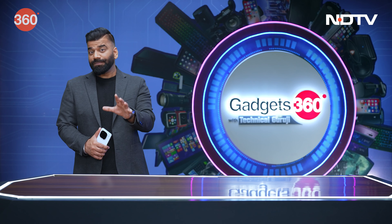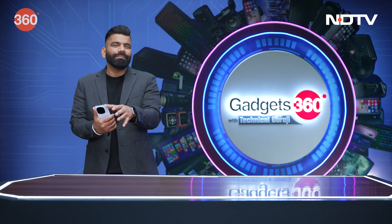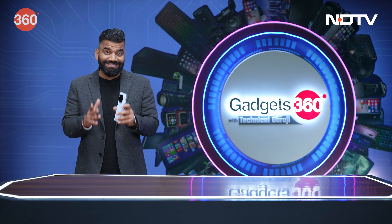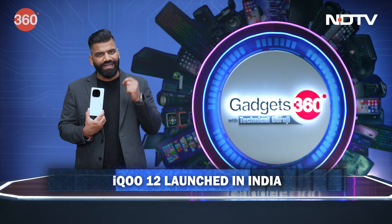Now friends, if you are following tech, you will know that in the field of smartphones we get new models very quickly, and sometimes these phones are repetitive. But once in a while, we get a phone that looks like a great package — and that's what I have here. This is the all-new iQoo 12.